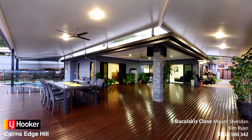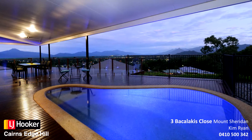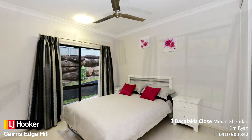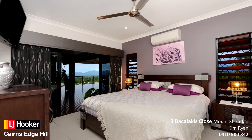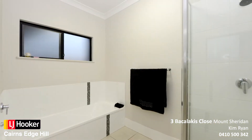Enormous secluded wraparound timber deck with separate in-ground pool and barbecue area. Four generous sized bedrooms which each fit a queen-size bed with built-in wardrobes. Master bedroom complete with huge ensuite, stone bench tops, walk-in robe and extends out onto the deck.